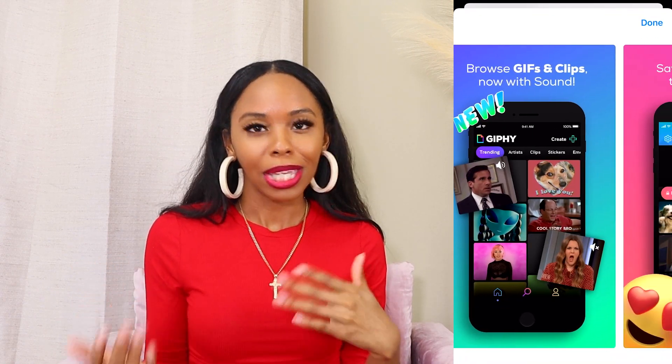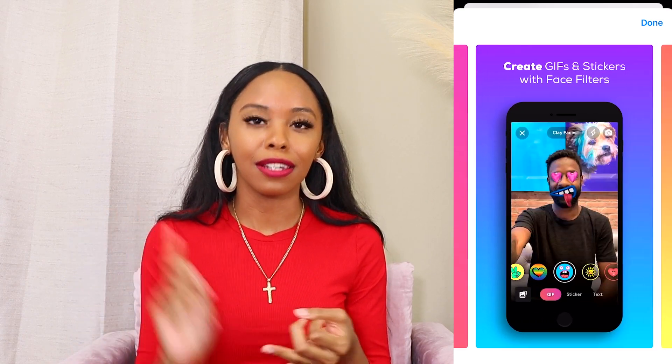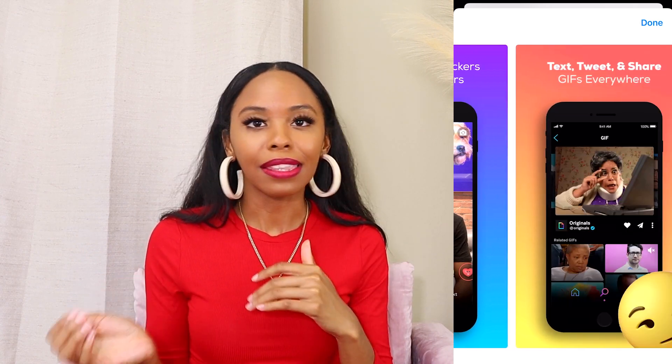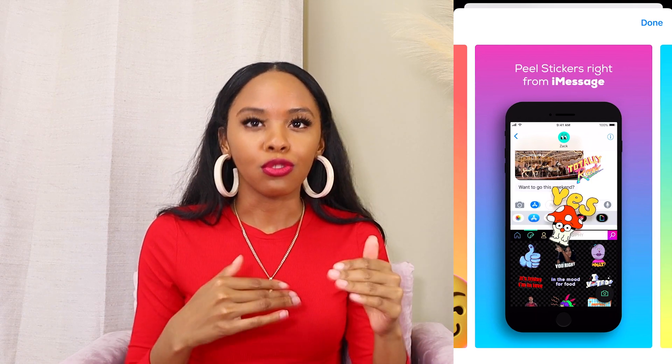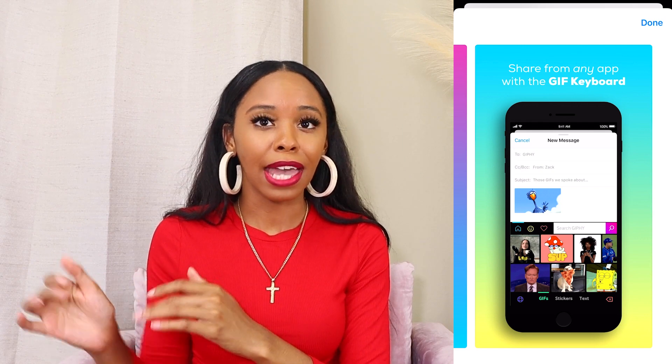Next we have Giphy. For those who don't know, Giphy is where you can find a bunch of different GIFs to use. I use it mainly for the stickers, which I use in my email campaigns and on social media. On Instagram Stories you can get GIFs from Giphy, but Instagram only shows you so many — if you search the same terms in the Giphy app you'll find a whole lot more. You can also create your own GIFs and stickers in the app, which I love.